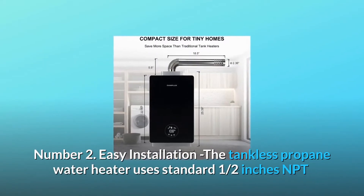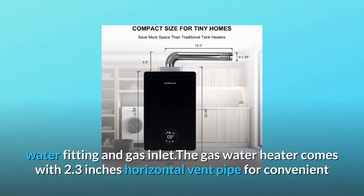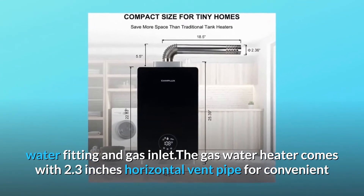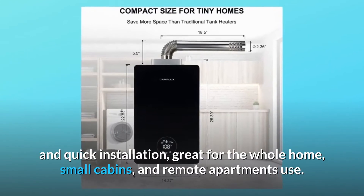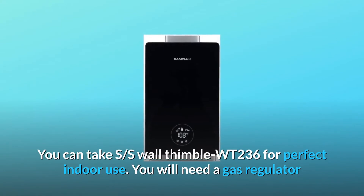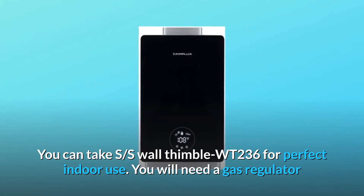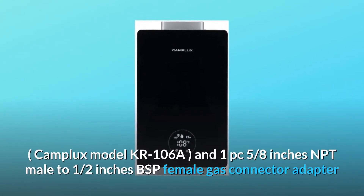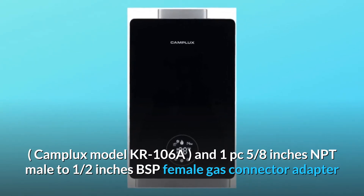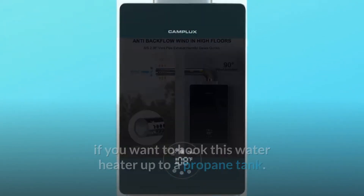Number 2: Easy Installation. The tankless propane water heater uses standard 1.5-inch NPT water fitting and gas inlet. The gas water heater comes with a 2.3-inch horizontal vent pipe for convenient and quick installation. Great for the whole home, small cabins, and remote apartments. You can use the S-Wall Thimble WT-236 for perfect indoor use. You will need a gas regulator, Camplux model KR106A, and a 1.5-inch NPT male to half-inch BSP female gas connector adapter to hook this water heater up to a propane tank.